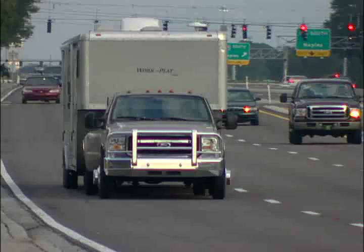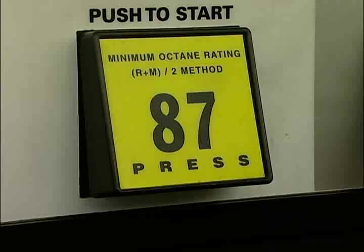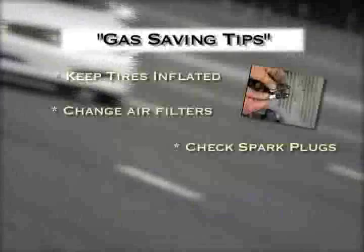Motorists can't do much about the price of gas, but they can stop wasting gas by making sure their vehicles are getting maximum fuel economy. Follow these easy steps to improve your fuel economy.